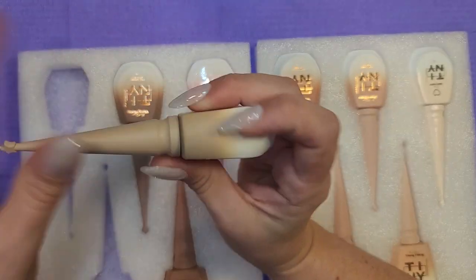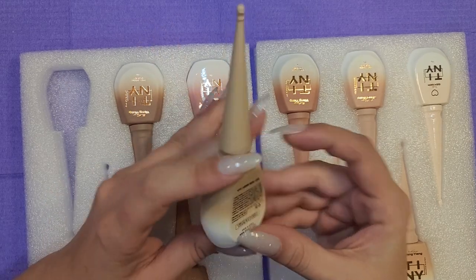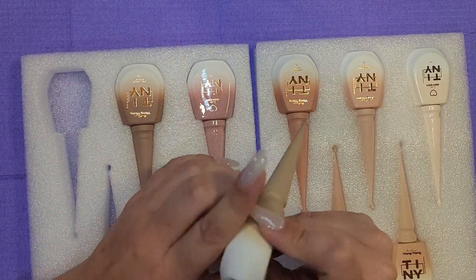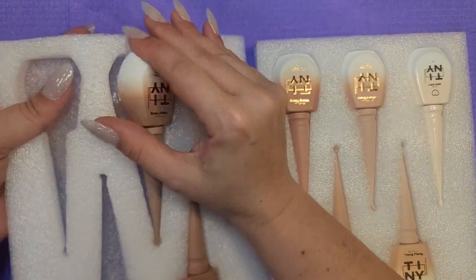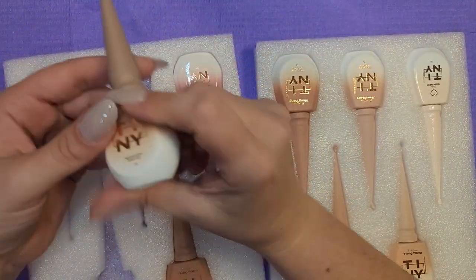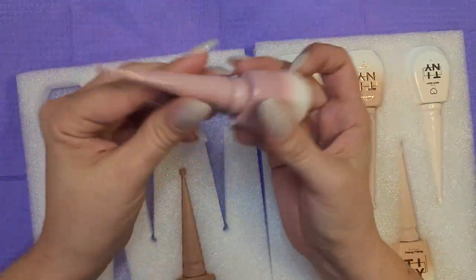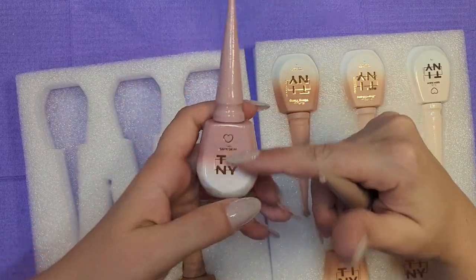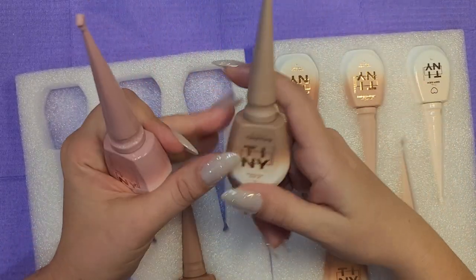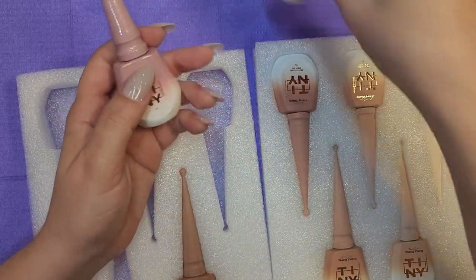Let's just take all of these out. Oh my gosh, this bottle is a little scuffed — it's chipped. Well, you know, it happens. This is interesting: the glitter ones have a shiny coat with glitter on the handle, and the solids are just matte.